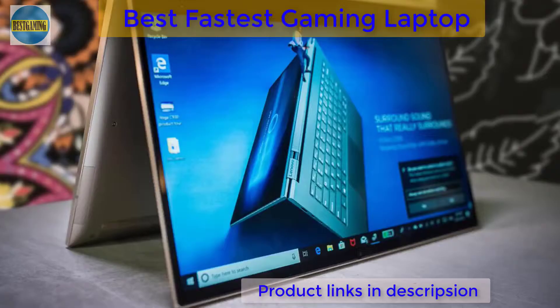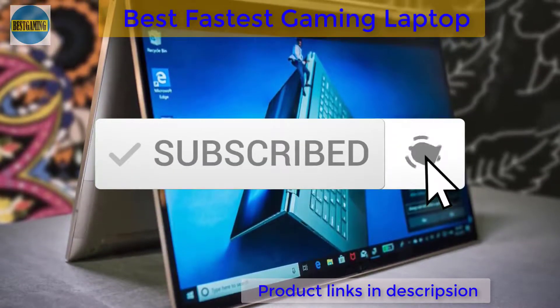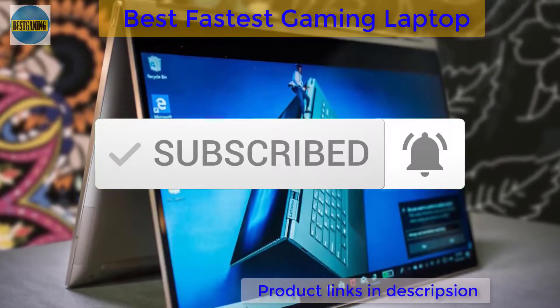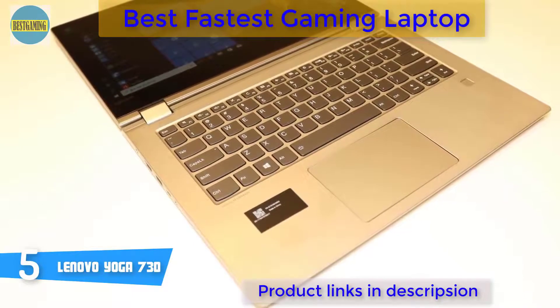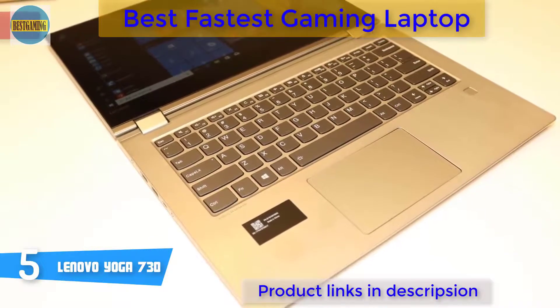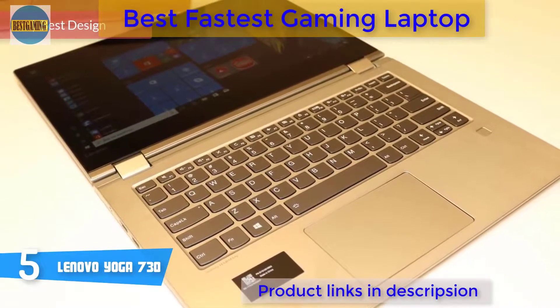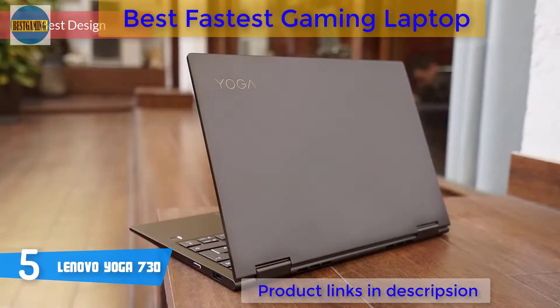Hello guys, in today's video we're going to check out the top 5 best Lenovo laptops in the market for this year. I made this list based on my personal opinion and I tried to list them based on their price, quality, durability and more. To see the price and find out more information about these laptops, you can check out the description below. Also make sure you subscribe to stay up to date with the latest technology reviews. So let's get started with the video.